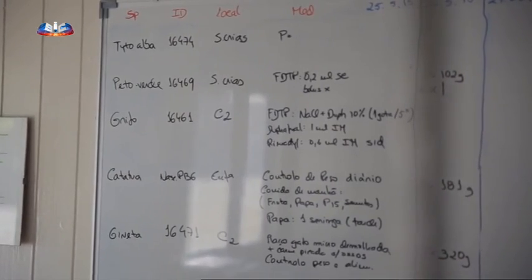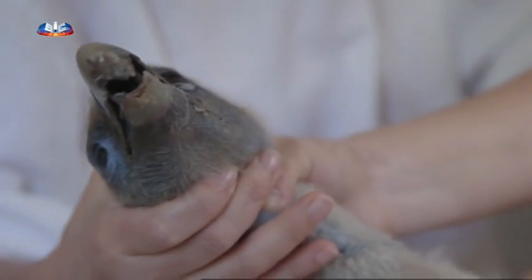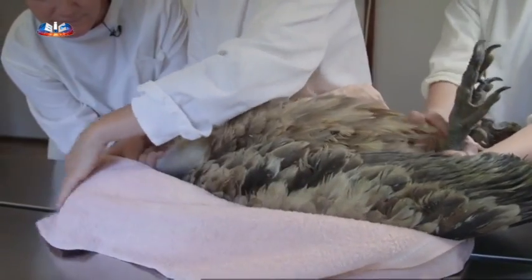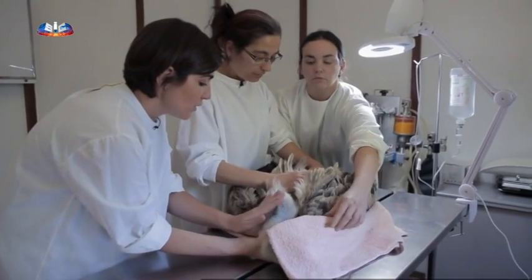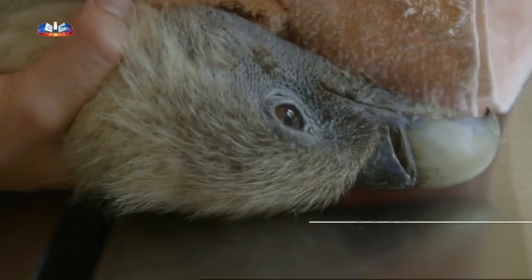No centro de recuperação, o estado do recém-chegado inspira preocupação. Sandra junta-se à equipa veterinária que faz o diagnóstico do jovem grifo ferido. Vamos avaliar clinicamente este grifo. Temos de falar baixinho para não estressar a ave. A designação científica é Gyps fulvus — é um abutre.